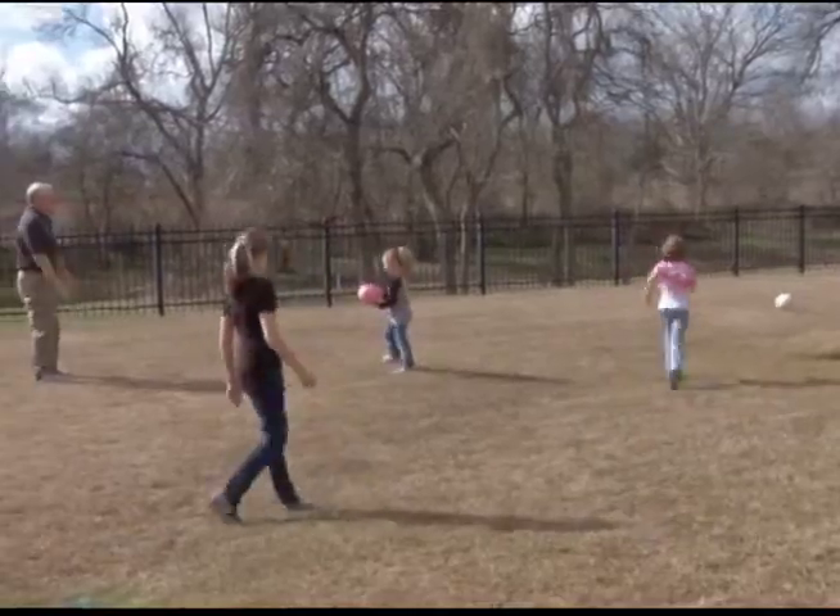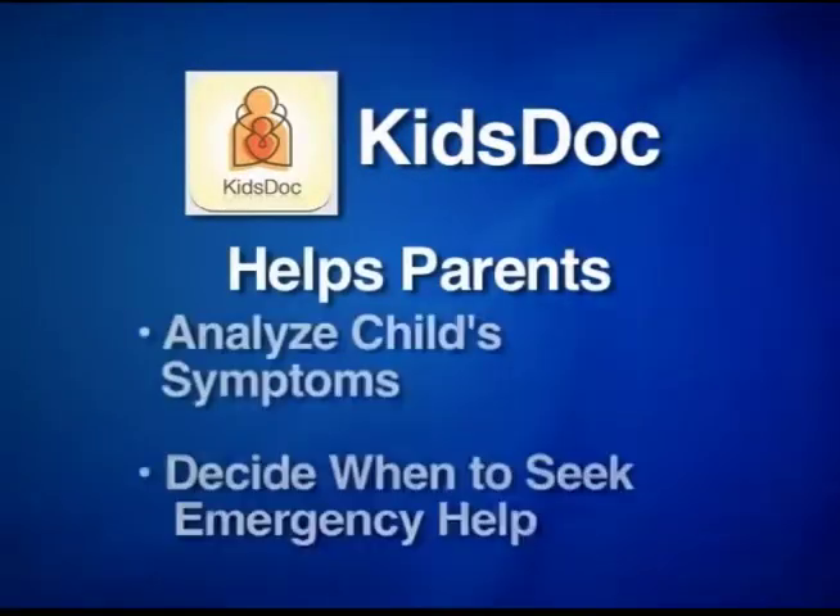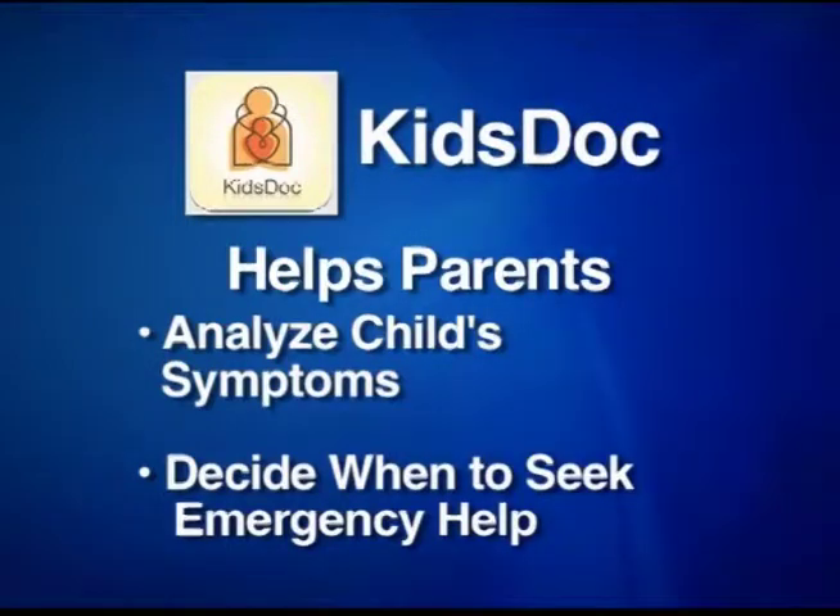The American Academy of Pediatrics presents KidsDoc. It helps parents analyze their child's symptoms and decide when to seek emergency help.